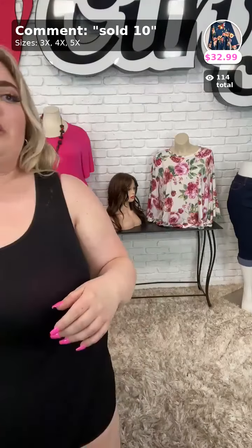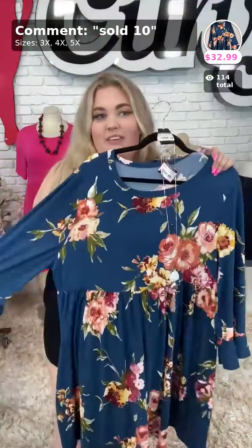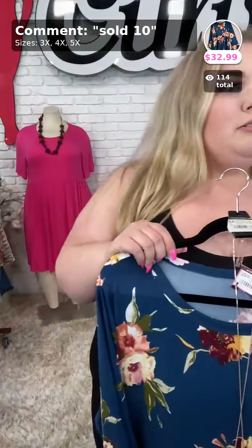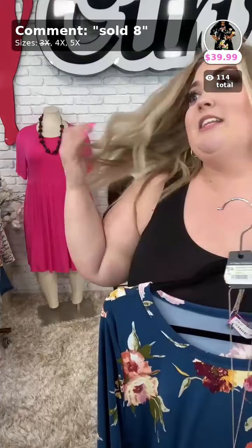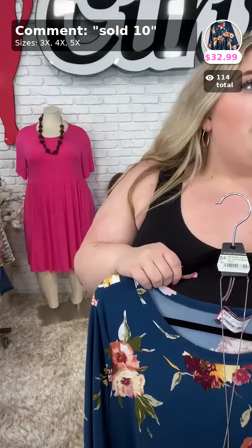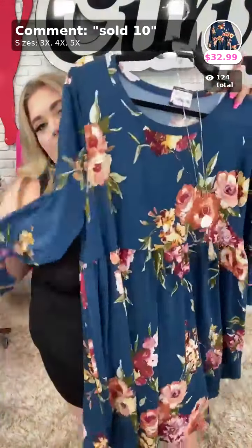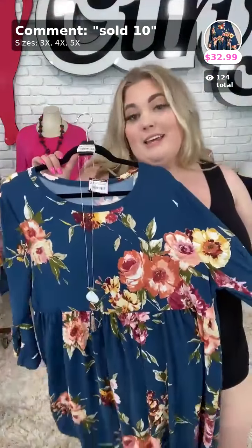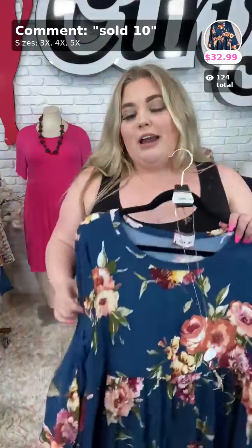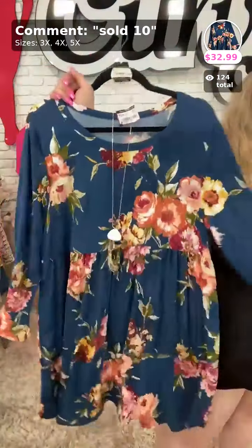Sold number ten — if you liked the last one, you're really going to like this one. This is the same exact dress but in navy, at $32.99. Let's do a quick comparison. The black one is $39.99, and the floral blue version is $32.99, so you save a little bit of money with the blue one. Sizes 3X, 4X, and 5X are available. Lorraine is on at 7 and Samantha at 8 o'clock tonight. Sold number ten in 3X, 4X, and 5X.